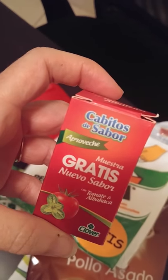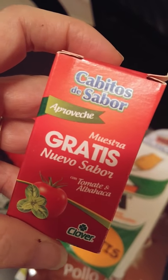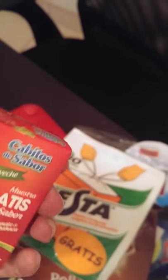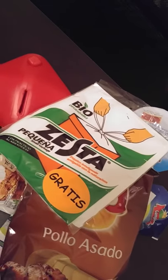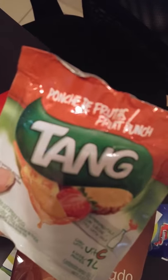Cavitos de sabor — tomato something, tomato and basil I think that is. I'll have to figure that one out. And more Tang, this time fruit punch.